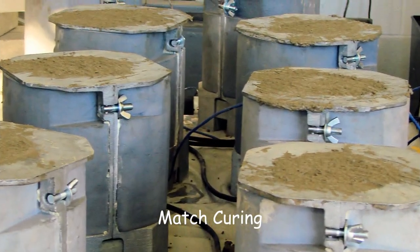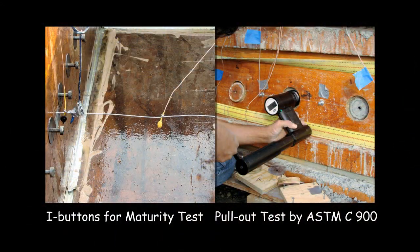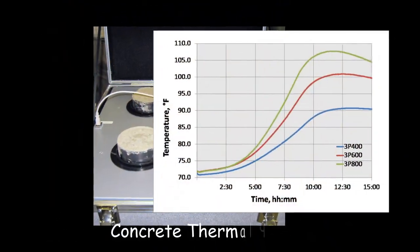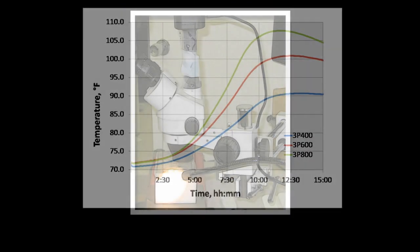The lab can estimate in-place strength in different ways: match curing, maturity, and pull-out tests. The lab can measure concrete thermal profiles early on and use it to estimate initial setting time.